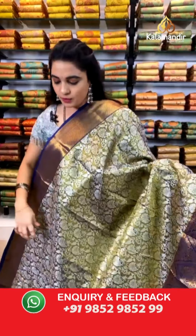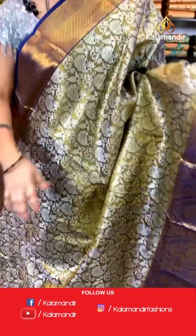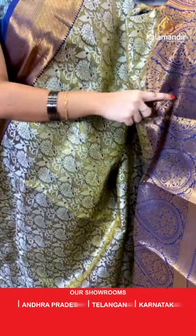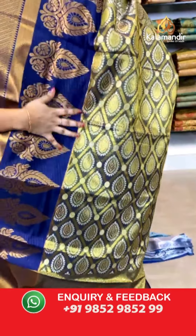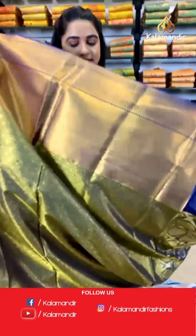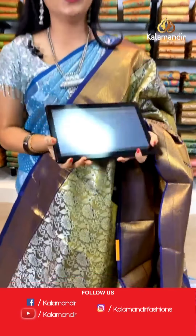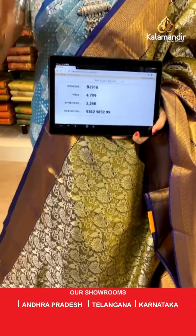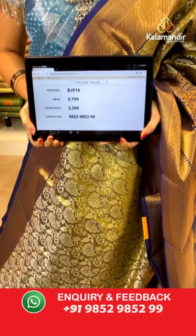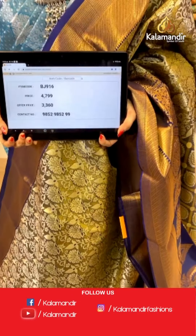Mehendi green and navy blue color. All over the body we have got floral jaal in gold and silver zari. Contrast border with drop shaped floral booties and cross lines in golden zari. Contrast pallu with diamond checks and leaf shaped booties in golden zari, paired with a contrast self kadi brocade blouse. Saree code BJ916, actual price ₹4,799, weavers price ₹3,360.